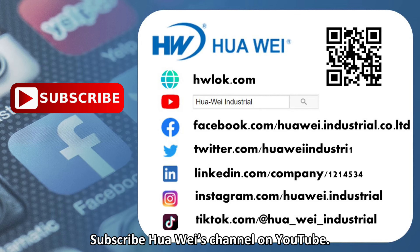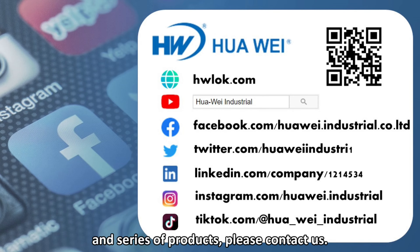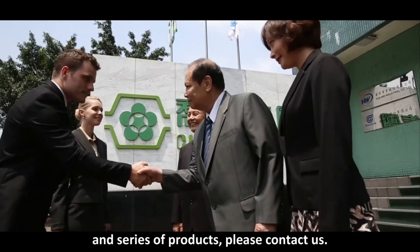Subscribe to Huawei's channel on YouTube. If you need to know more about solar power wire management information and series of products, please contact us.